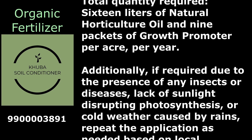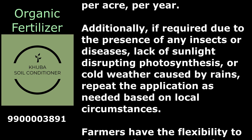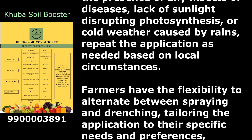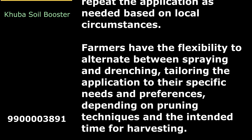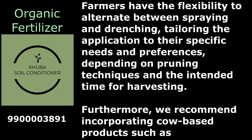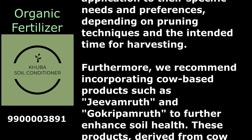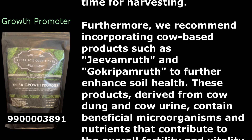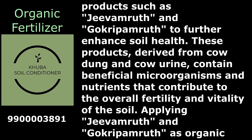Additionally, if required due to the presence of any insects or diseases, lack of sunlight disrupting photosynthesis, or cold weather caused by rains, repeat the application as needed. Farmers have the flexibility to alternate between spraying and drenching. Furthermore, incorporating cow-based products such as Jivamruth and Gokra Pamruth is recommended to further enhance soil health. These products, derived from cow dung and cow urine, contain beneficial microorganisms and nutrients that contribute to overall soil fertility and vitality.